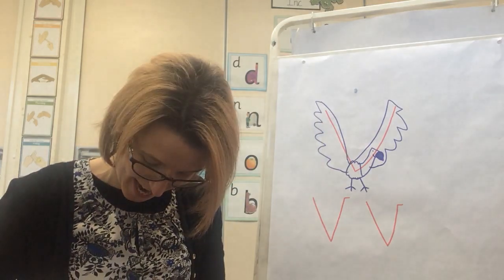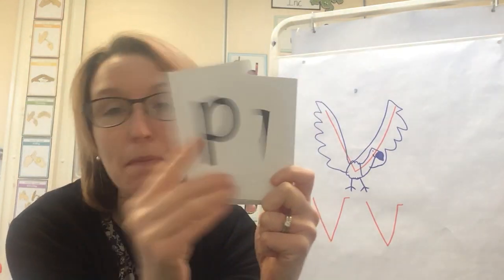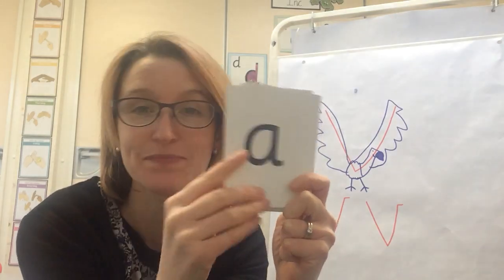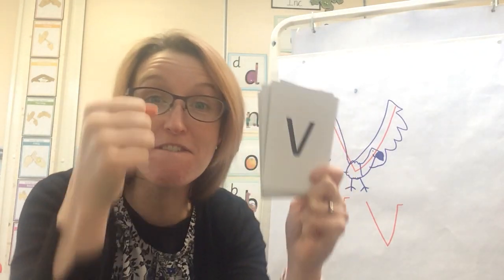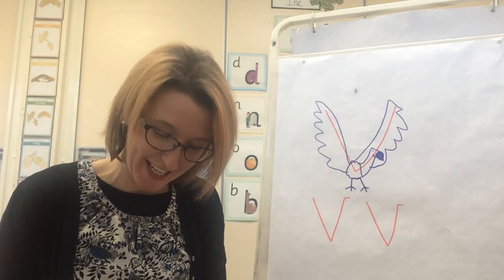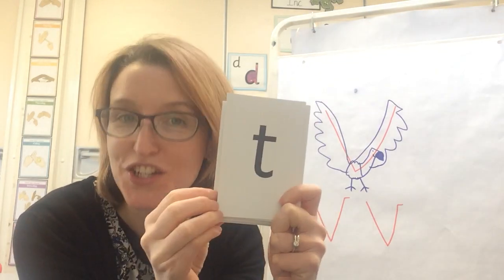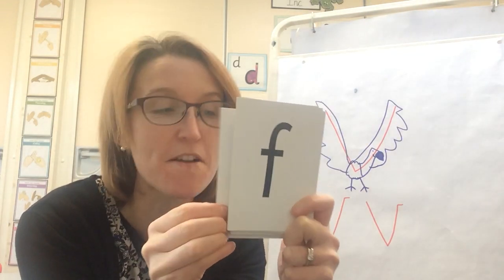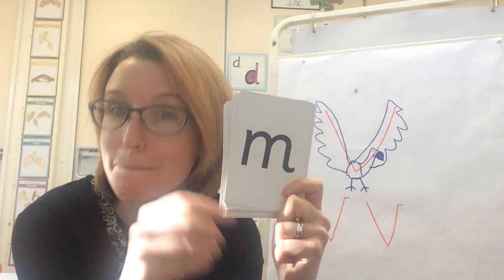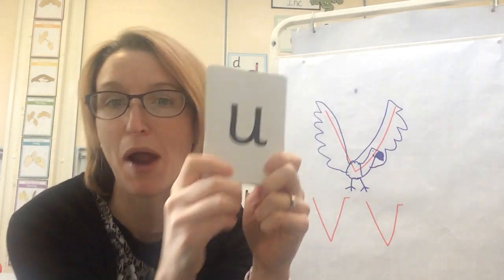Let's hide it in again. Are you ready? Say the sounds you can see. Ready? G, P, E, A, M. Hide it in one more time — you ready? Keep going. S, D, T, I, M. Excellent! Let's keep saying some of the sounds to keep practising.